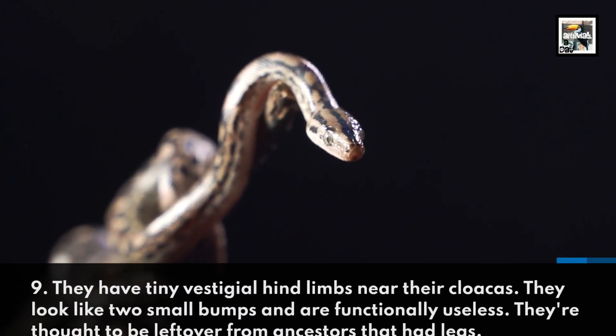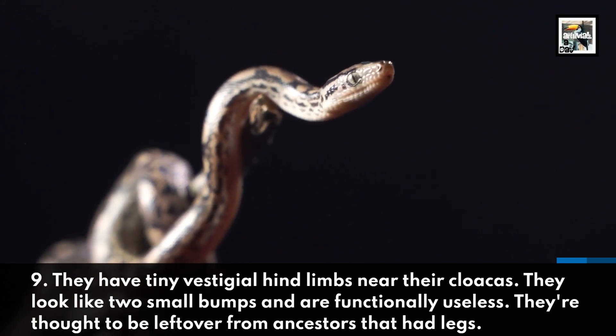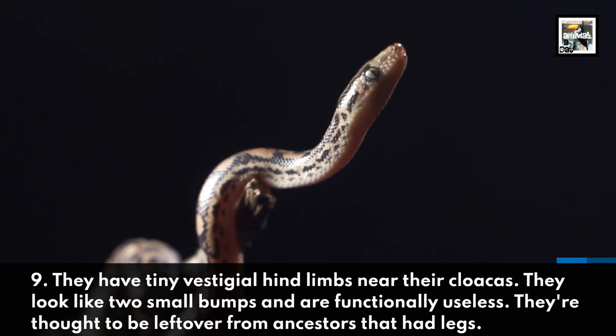Fact 9. They have tiny vestigial hind limbs near their cloacas. They look like two small bumps and are functionally useless. They're thought to be leftover from ancestors that had legs.